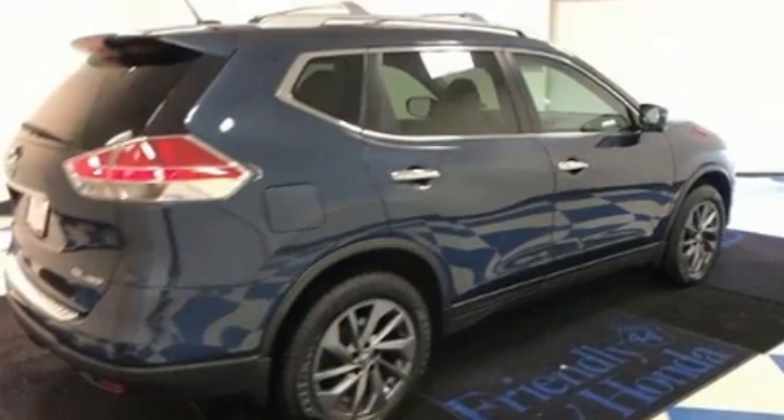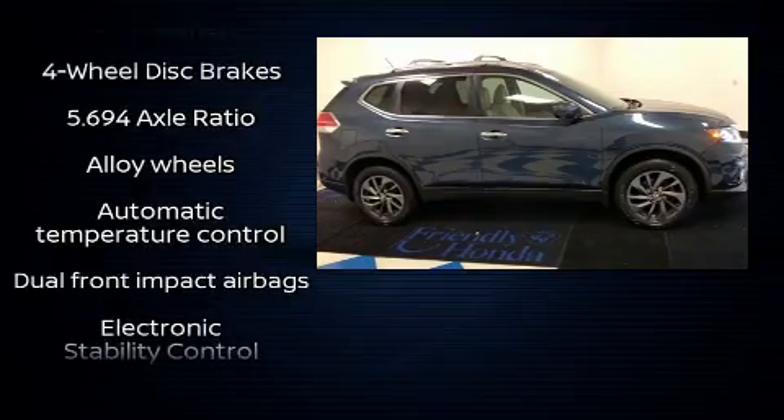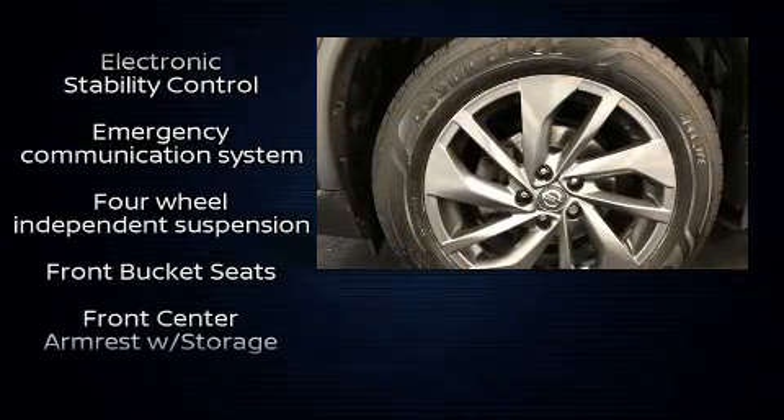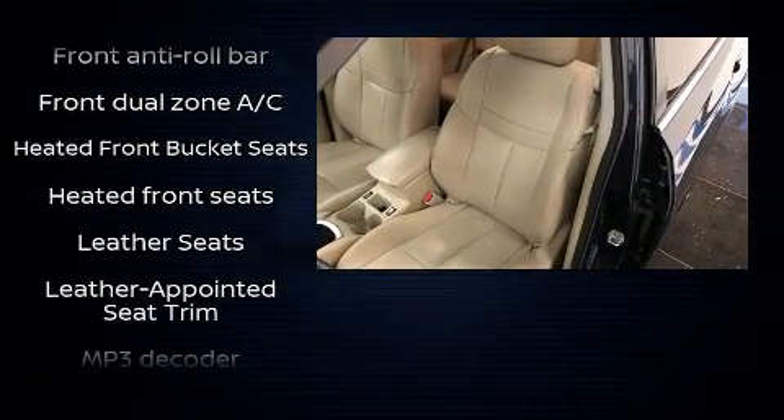Passengers are protected by various safety and security features including dual front impact airbags, head curtain airbags, traction control, brake assist, anti-whiplash front head restraints, a panic alarm, and four-wheel disc brakes with ABS.